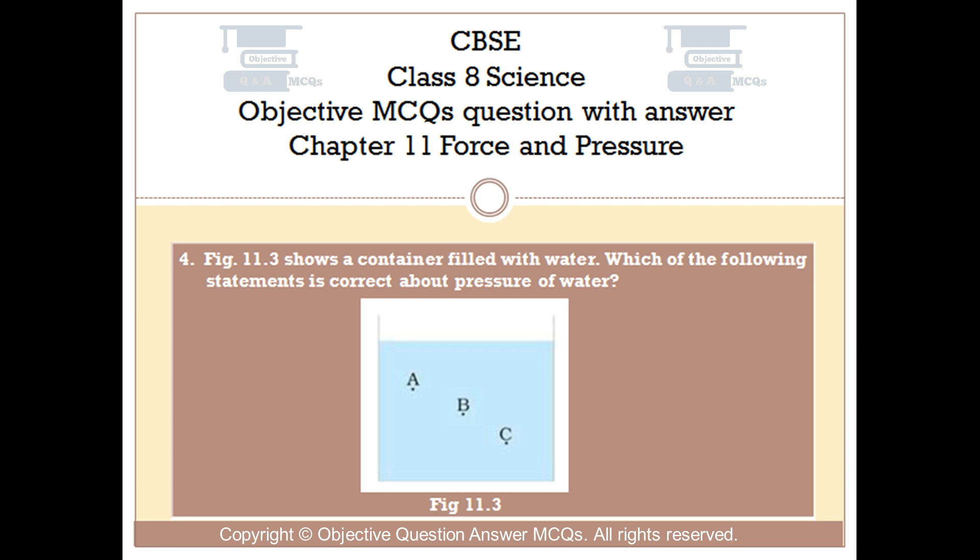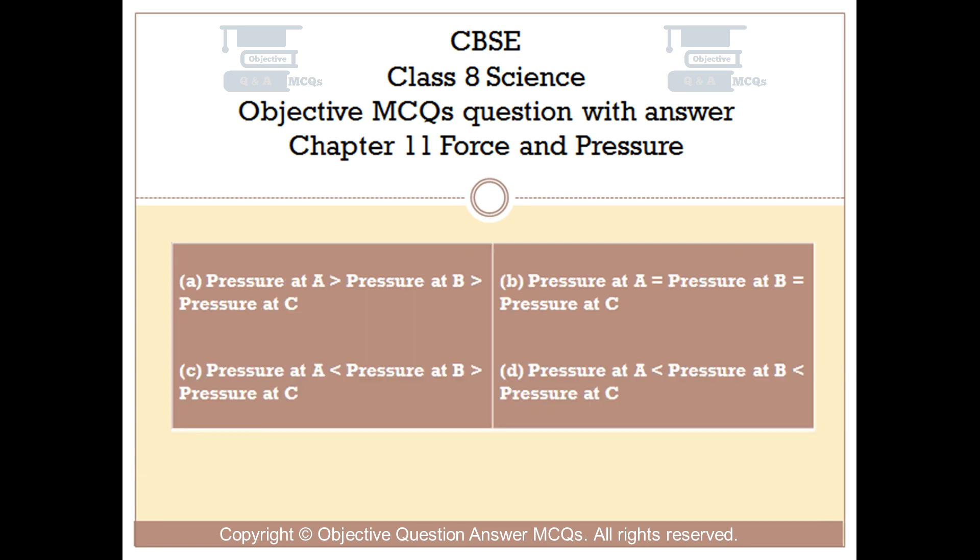Question number 4. Fig 11.3 shows a container filled with water. Which of the following statements is correct about the pressure of water? Option A: Pressure at A is greater than pressure at B is greater than pressure at C. Option B: Pressure at A is equal to pressure at B is equal to pressure at C. Option C: Pressure at A is smaller than pressure at B is greater than pressure at C. Option D: Pressure at A is smaller than pressure at B is smaller than pressure at C.